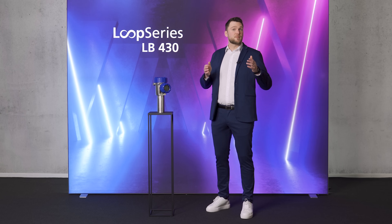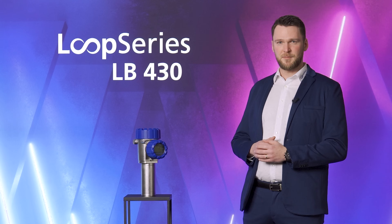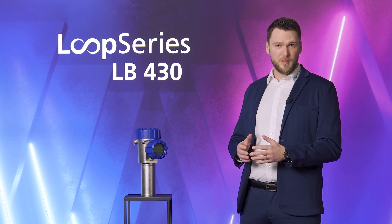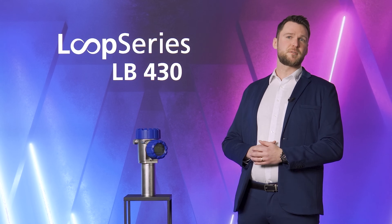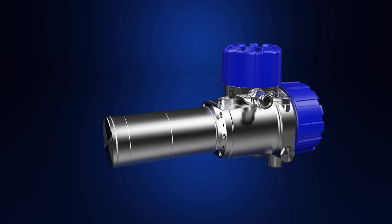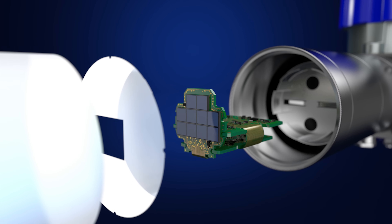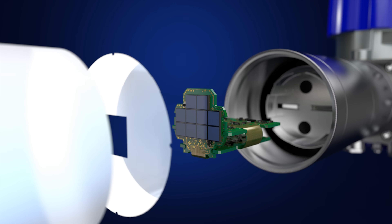Berthold introduces the groundbreaking Loop Series LB430 detector — a true technological revolution in radiometry. The integration of semiconductor-based silicon photomultipliers, coupled with the capacity to draw power from the loop current, is a remarkable leap forward in innovation.